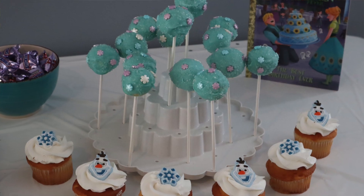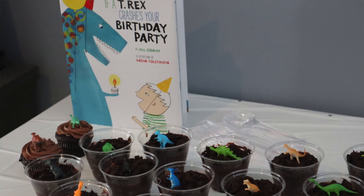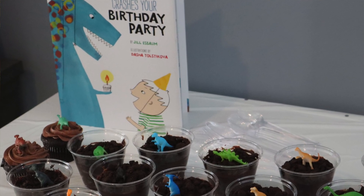This year she had a Frozen party for Margaret and a dinosaur party for Daniel. He's really into dinosaurs. Again, their birthdays are just a week apart so she did it together — half the party was Frozen stuff and the other half was dinosaur stuff, and it really was fun.